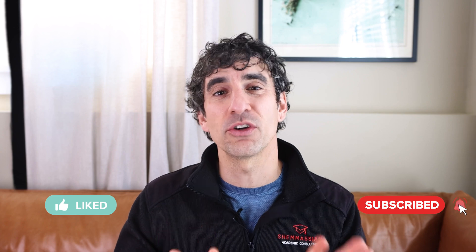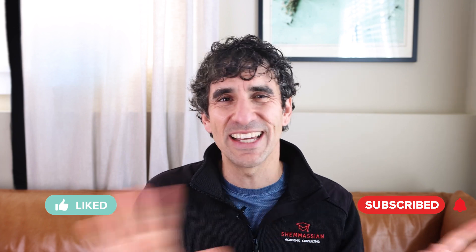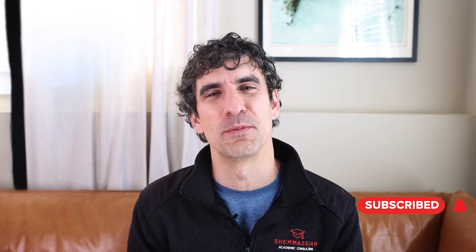Before we begin, don't forget to like this video and subscribe to our channel so you can be the first to see our new resources with all the latest updates and guidance on med school admissions.